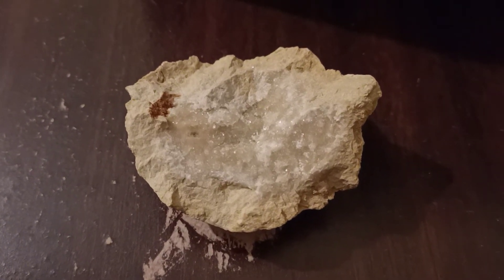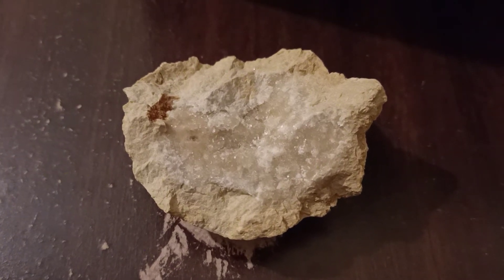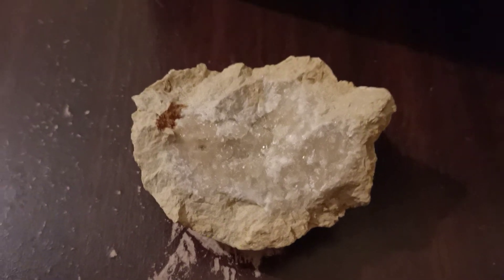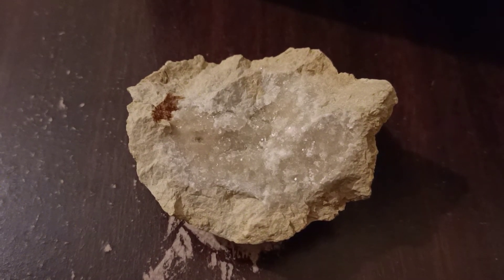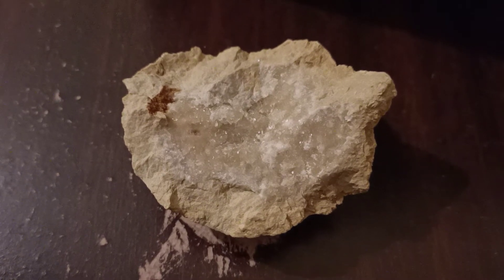I'm just showing some calcite crystals from Torquay, down near the Great Ocean Road in Victoria. These are not exactly world class calcites, but they're quite interesting with their fluorescence and quite a strong green afterglow.